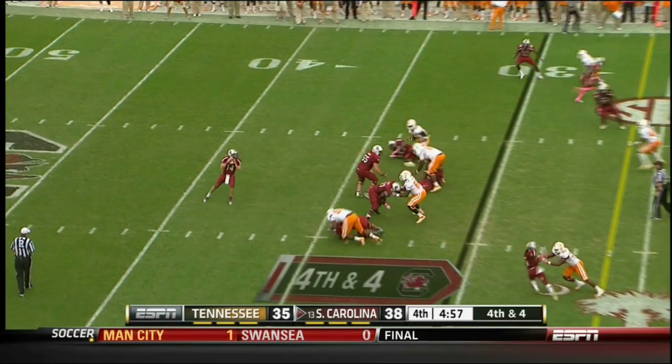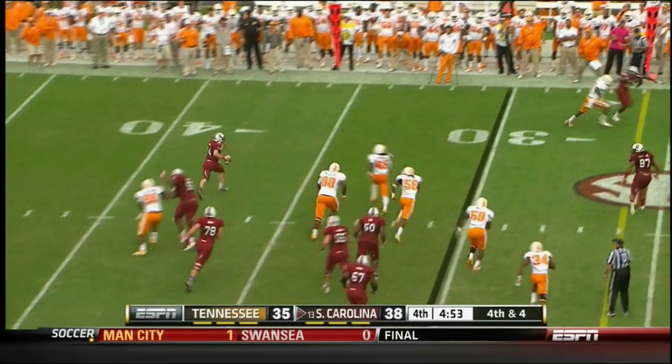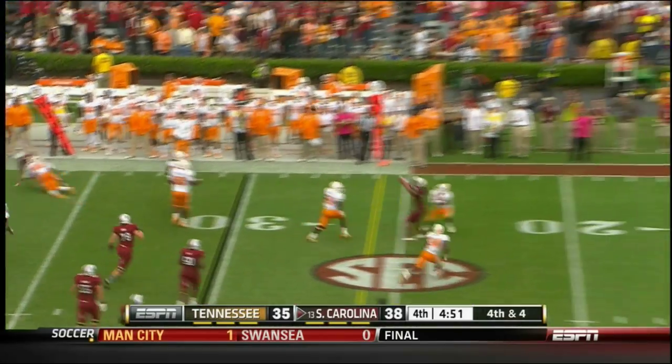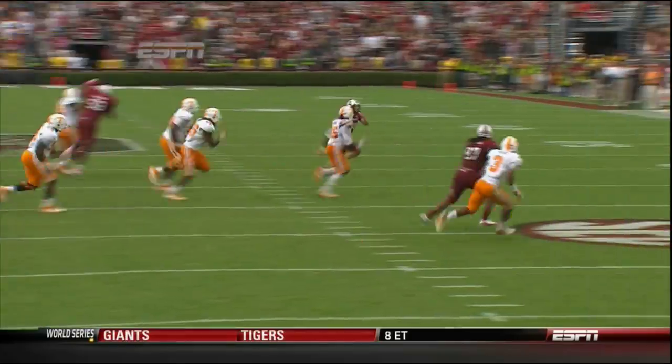Gamecocks lead 38-35. Shaw back to throw, looks, big pressure. Shaw going to tuck it — now he's going to throw it. The pass is going to be intercepted by Tennessee at the 18-yard line. Herman Lathers having a big day.